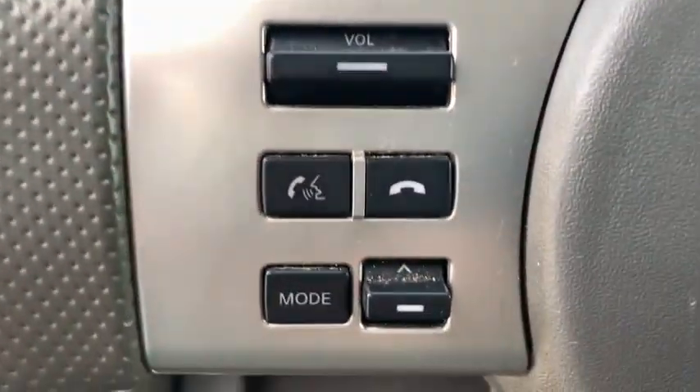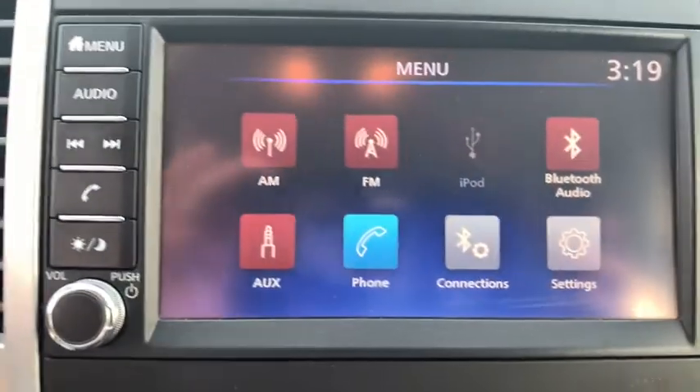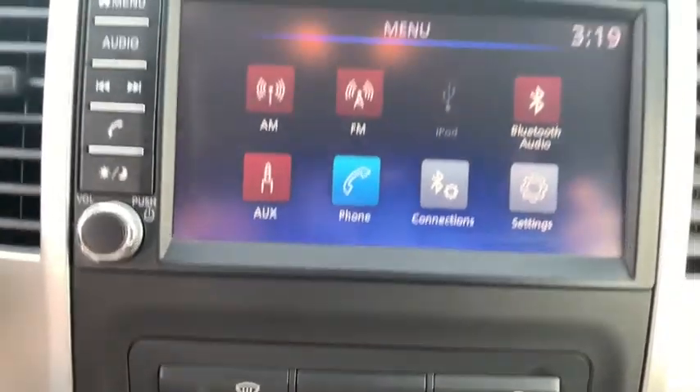Remote keyless entry, tilt steering wheel, driver vanity mirror, cloth seat trim, front bucket seats, front reading lamps, passenger vanity mirror, and speed control.